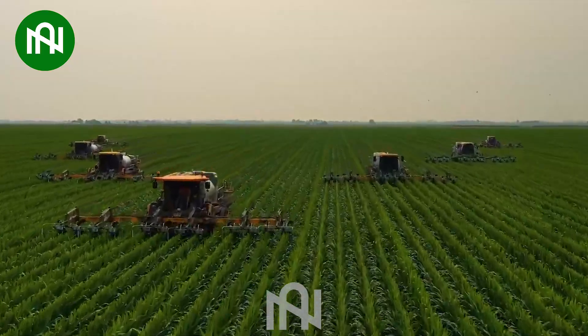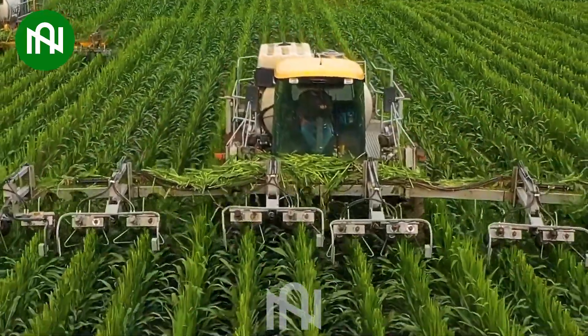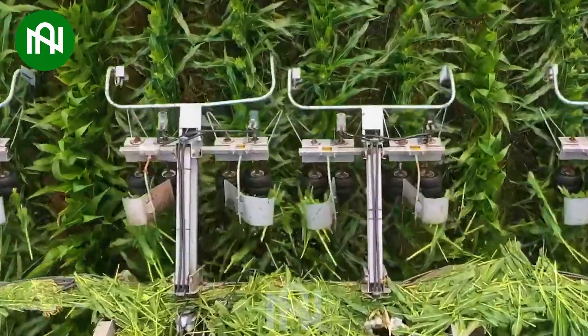Detasseling corn machines are vital for large-scale farming, swiftly removing corn tassels to boost yields and ensure uniformity. They outperform manual methods, enhancing overall agricultural productivity.